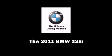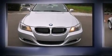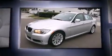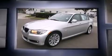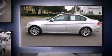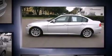Familiarize yourself with a 2011 BMW 328i. This four-door, five-passenger sedan still has less than 35,000 miles. It features an automatic transmission, rear-wheel drive, and a three-liter six-cylinder engine.